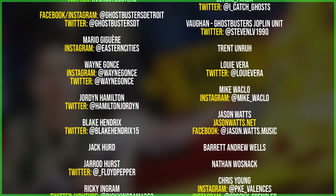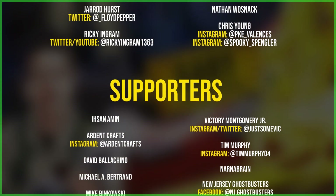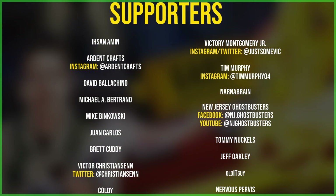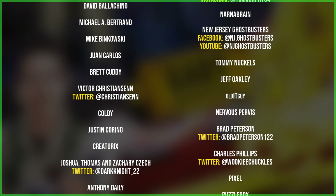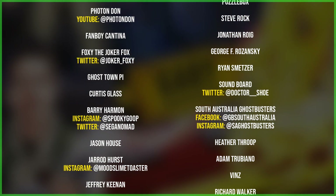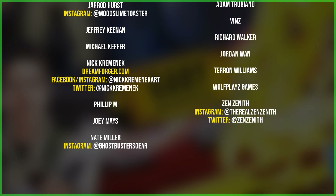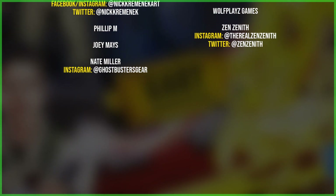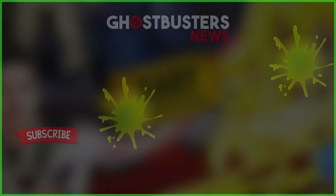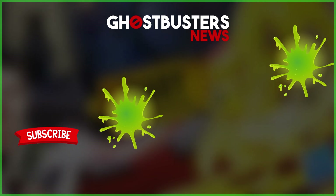Cheers up your spine, your senses don't deceive you. Call up the guys who are ready to believe you. The number's 555-2368, but before you call, let's get something straight. What do you do when the ghosts have been busted? Is it the source universally trusted? If you've got a case of Ghostbusters News, the cure for sure is Ghostbusters News.